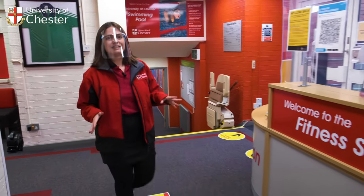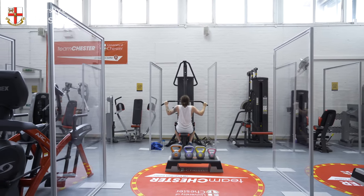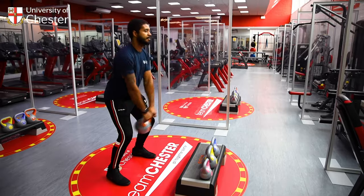Parkgate Road has many sports facilities on campus. This is the Fitness Suite where there are qualified personal trainers here to offer you help and guidance whenever you need it. We have a variety of different membership options available to suit all sorts of different lifestyles and budgets.